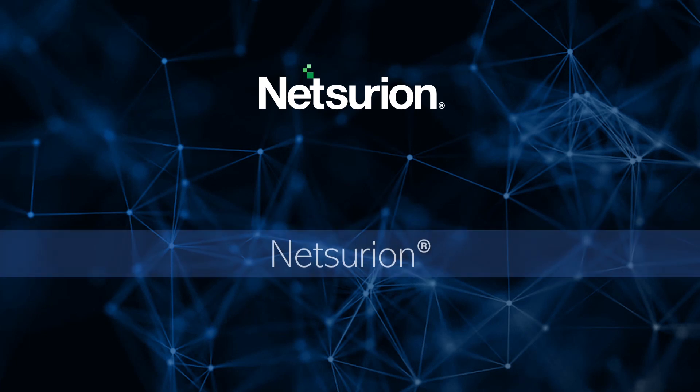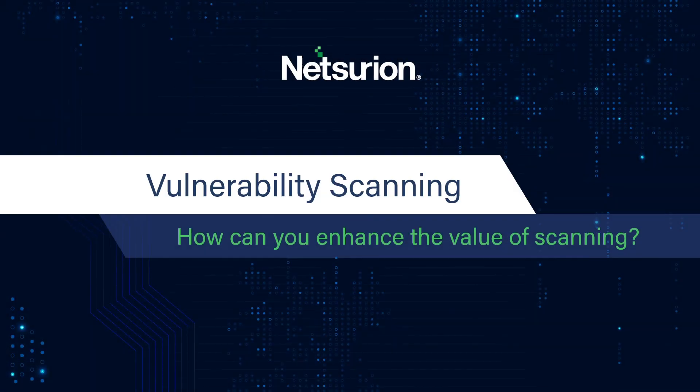Hello and welcome to the Cybersecurity Q&A. Today's question: vulnerability scanning is critical, but automated scans are of low value. What can be done about this?